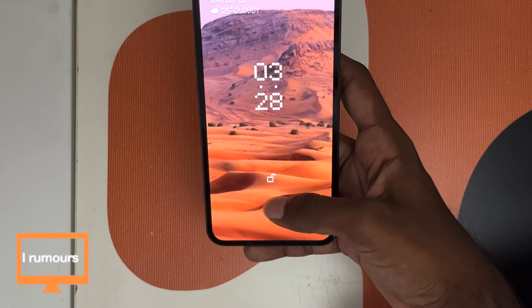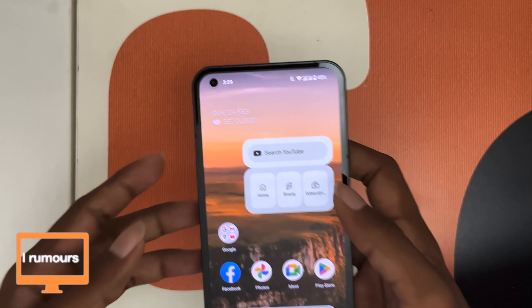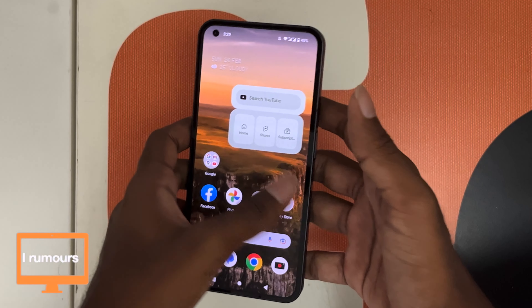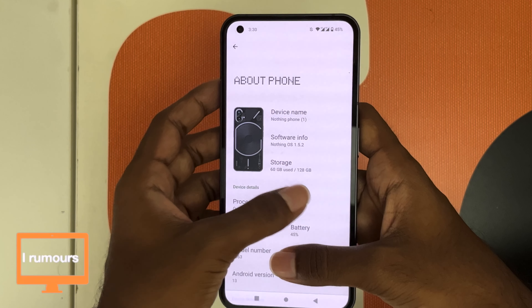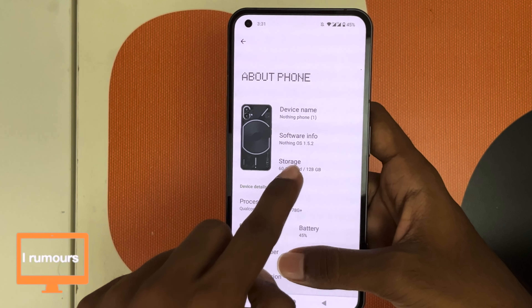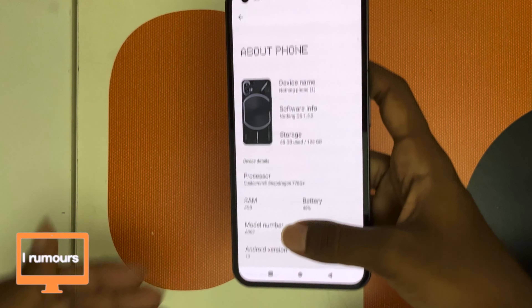The phone has both Face ID and an optical under-display fingerprint scanner. The display is a 6.55-inch OLED, 120Hz, with a peak brightness of 700 nits, and it also supports always-on display. This is the 128GB model in black with a Qualcomm Snapdragon 778G Plus chip, 8GB of RAM, running NothingOS 1.5.2 — which is Android 13 with the NothingOS skin and glyph-specific features.